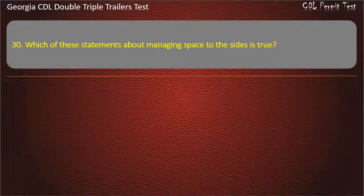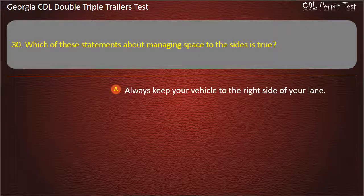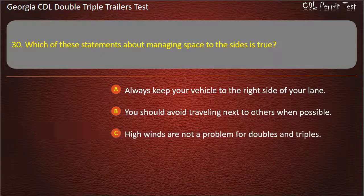Question 30: Which of these statements about managing space to the sides is true? Options: Always keep your vehicle to the right side of your lane. You should avoid traveling next to others when possible. High winds are not a problem for doubles and triples. Answer: You should avoid traveling next to others when possible.